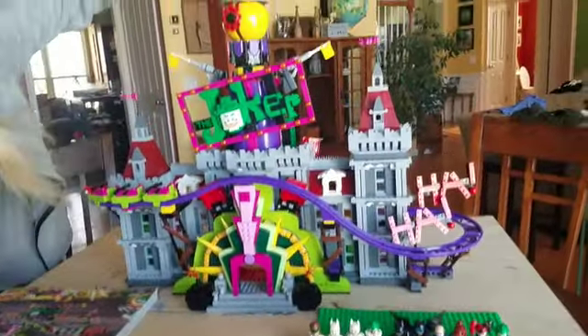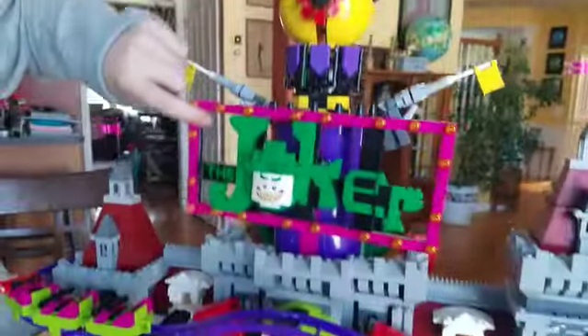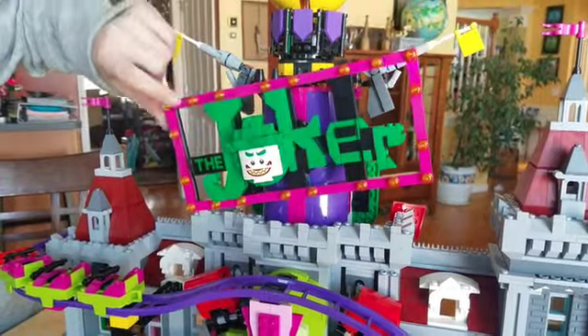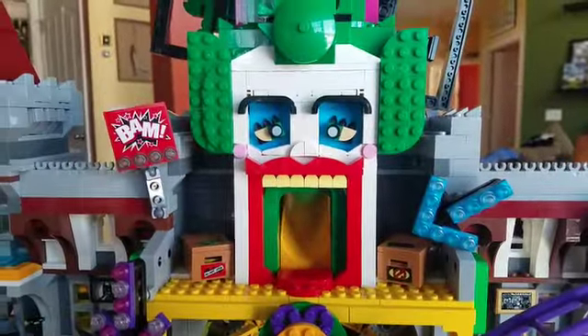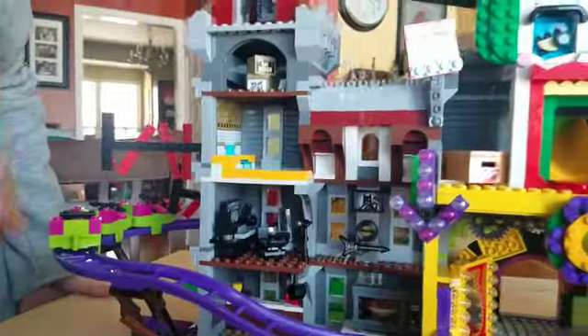Let's talk about all the cool stuff, starting with the front. This piece turns — I think it's supposed to be a clock. I love this Joker sign, it moves back and forth. It has its own roller coaster that actually moves. One thing I don't love about the back side is the face — that's kind of scary. But I love that you can put Joker in the launcher and pull it.